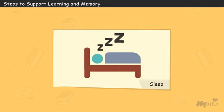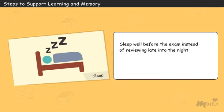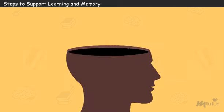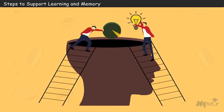Get a good night's sleep before your exam instead of reviewing one last time late into the night. Insufficient sleep weakens your concentration and increases restlessness. Apart from these tips, you often need to use some memory aids. Let us look at some of these memory aids.